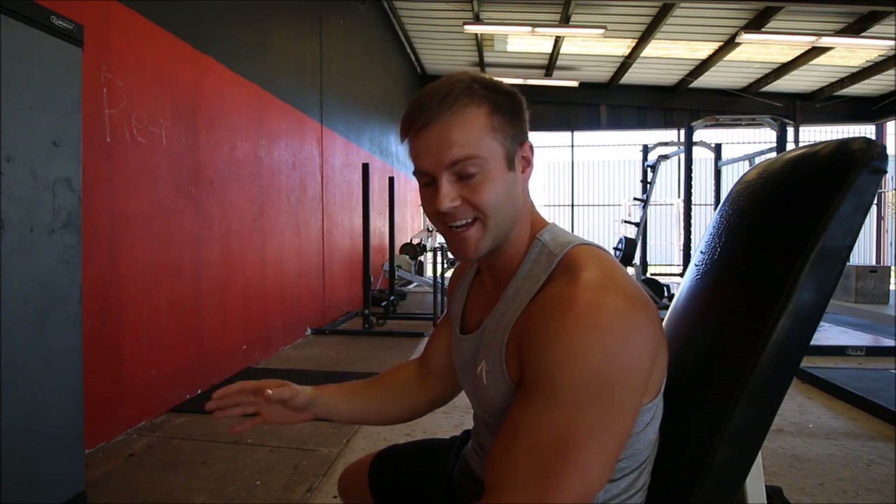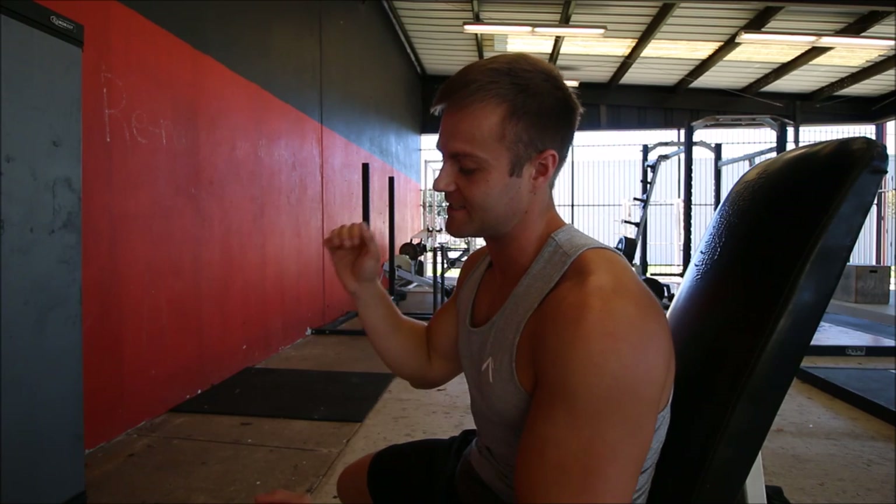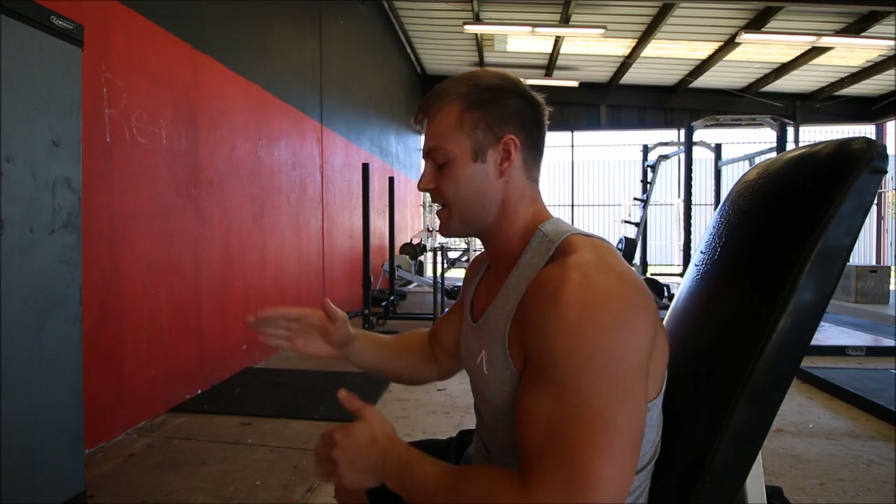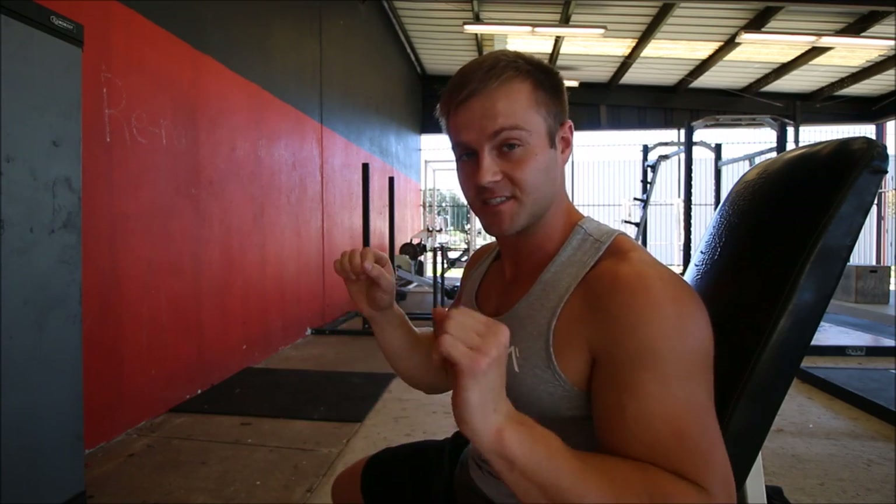His shoulder workout was about 30 sets of a bunch of different exercises, all in supersets — going one exercise right to the other, back and forth. I'm pulling some of the supersets from his two separate shoulder workouts and combining them into one. It's going to be about an hour and ten minutes, really intense. The first exercise and superset is seated dumbbell shoulder press, then straight into standing dumbbell pistons — eight reps of each, that's one complete set.